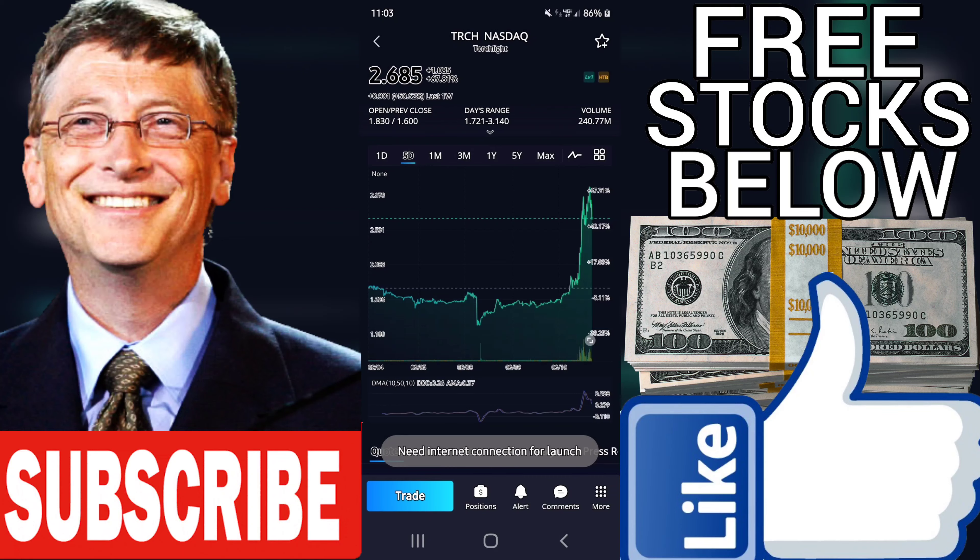The average PE of all the stocks in the VectorVest database is 70.10. A reflects earnings yield — earnings per share as a percent of price. TRCH has an A of minus 4.38%. This is below the current average of 1.43% for all the stocks in the VectorVest database. GPE is the growth to PE ratio.